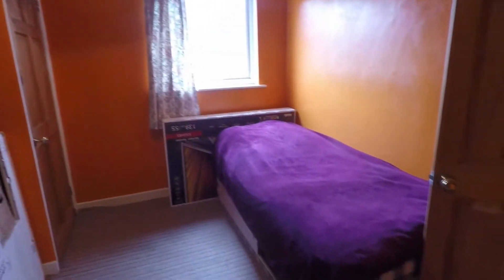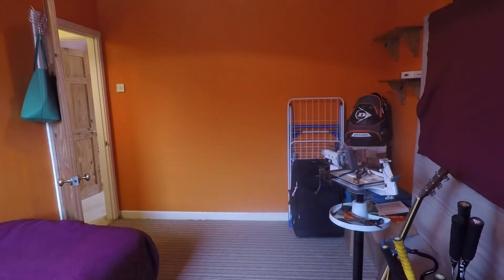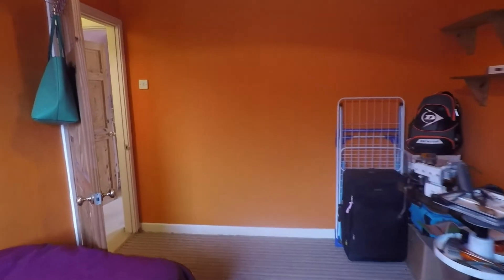I'll take you into bedroom two first. This is the smallest of the two, but as you can see it's still a really good size, currently housing a single bed but with plenty of room for a double. There's also some built-in storage space, as well as plenty of room for wardrobes and drawers, with good space to move around.